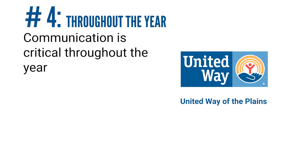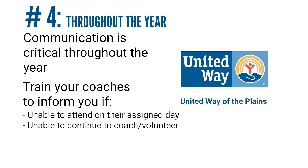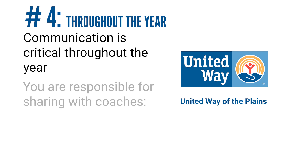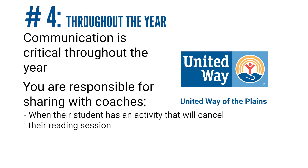As the year goes on, communication is the most important part. Coaches are asked to contact their site coordinators if they are unable to come in on their assigned day or unable to continue volunteering. In addition, if you know a student's class is going to be on a field trip or has a special activity where the reading coaches will not be needed that day, please contact the reading coaches in advance. We do not want the volunteers to show up just to find out that their student isn't there to read with.